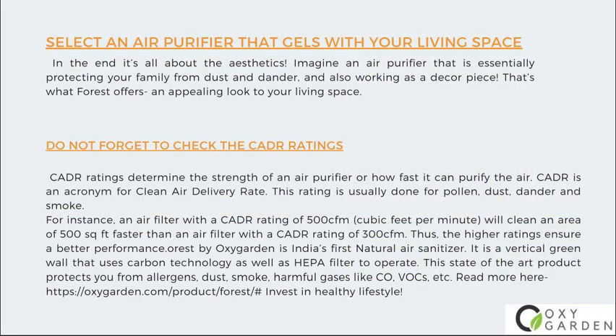Number 4: Select an air purifier that gels with your living space. In the end, it's all about the aesthetics. Imagine an air purifier that is essentially protecting your family from dust and dander, and also working as a decor piece. That's what FOREST offers — an appealing look to your living space.